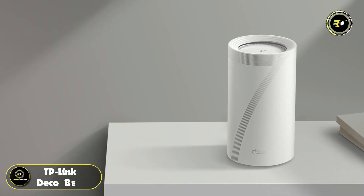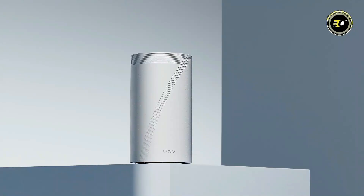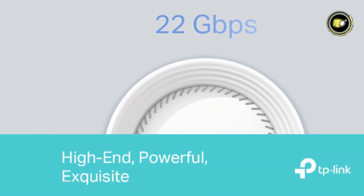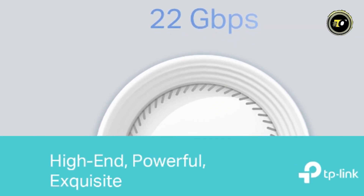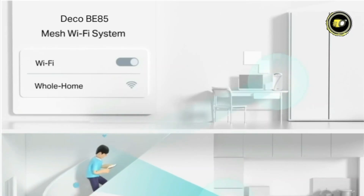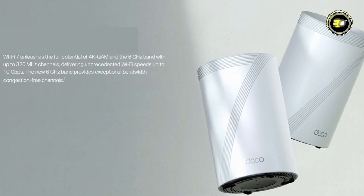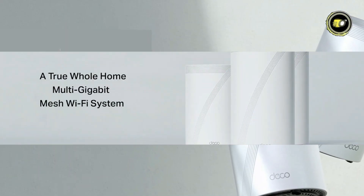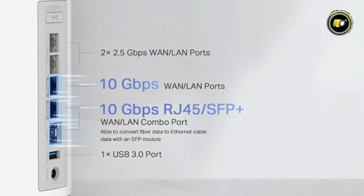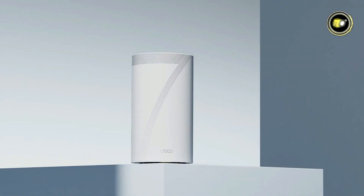Number 2: TP-Link Deco BE85. Introducing the Deco BE85, a high-end, powerful, and exquisite tri-band whole-home mesh Wi-Fi 7 system designed to elevate your home network experience. With speeds of up to 22 Gigabits per second, this system redefines what's possible in terms of Wi-Fi performance. Featuring seamless AI roaming and TP-Link HomeShield security, the Deco BE85 ensures uninterrupted connectivity and robust protection for all your devices. Multi-link operation and 4K QAM technology further enhance the system's efficiency, delivering a true whole-home multi-gigabit mesh Wi-Fi experience. With support for 10 Gigabit connectivity as well as up to 320 MHz bandwidth, the Deco BE85 provides unparalleled connectivity options.